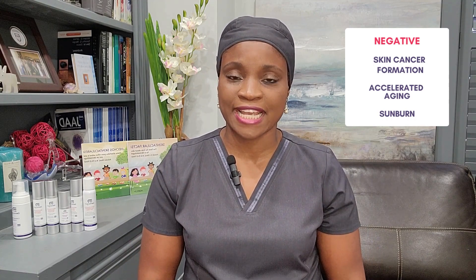On the positive side, ultraviolet light can trigger vitamin D formation as well as anti-inflammation effects. We use that in treating certain conditions like psoriasis, eczema, and vitiligo. On the other hand, the negative impact is that it can trigger skin cancer formation through DNA damage, it can accelerate skin aging, and it can cause sunburns.